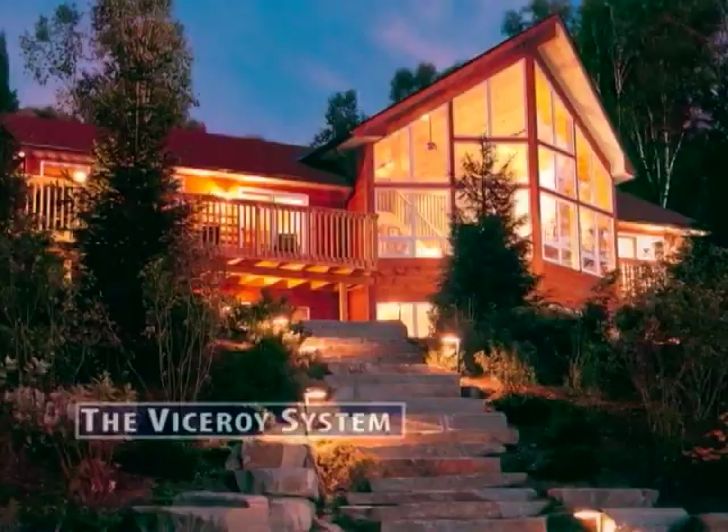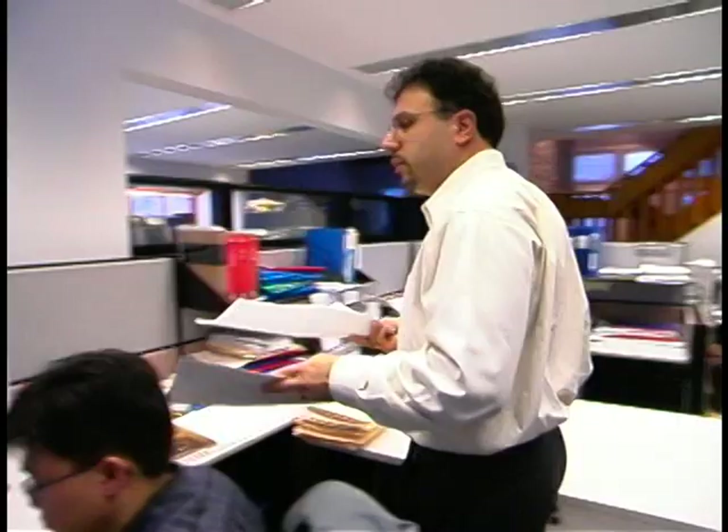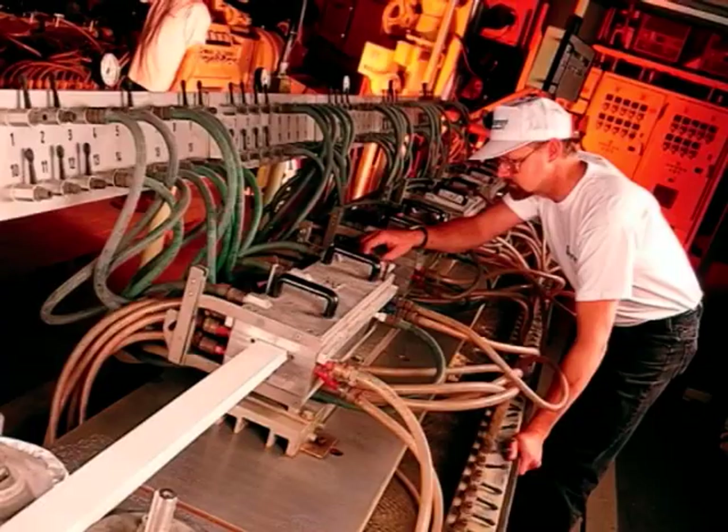For people seeking to bring their dream of a beautiful custom home to life, with the highest quality material and in the most affordable way, the Viceroy Building System is perfect. The Viceroy System is the integration of design and manufacturing, from concept to creation, in a single, seamless process.